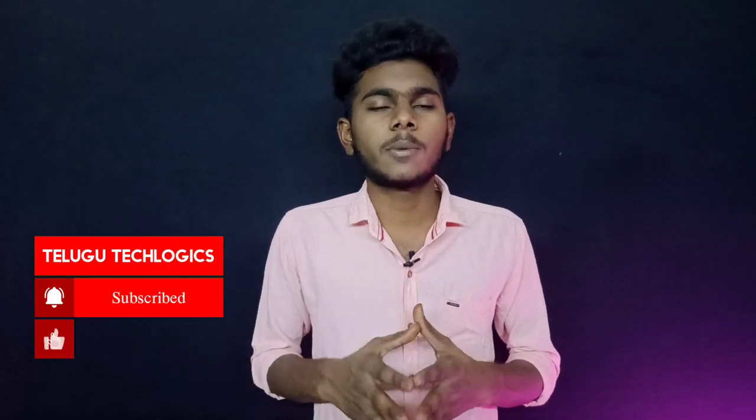Share this video if you like it, subscribe to our channel, and turn on notifications so you don't miss any videos. Enjoy!